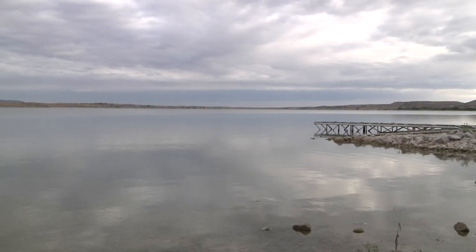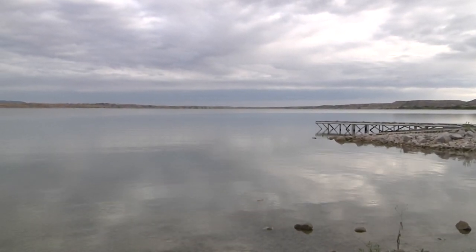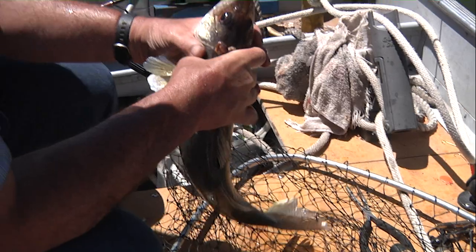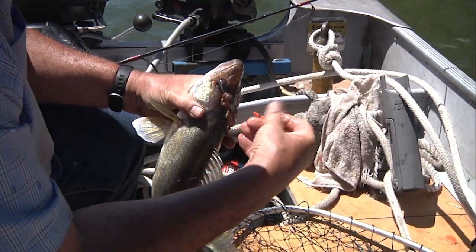Gray Rocks Reservoir in southeast Wyoming has long been known for its walleye fishing. Many anglers enjoy its close proximity to a number of towns in the region, plus the opportunity to hit that six-walleye limit.